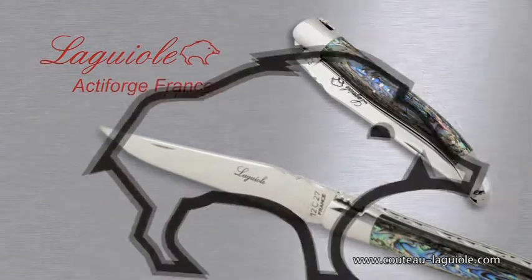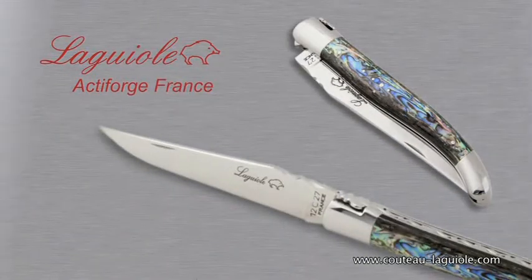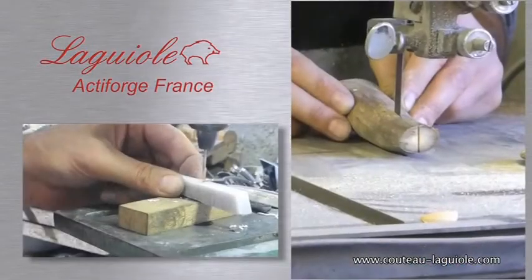Our Laguiole Active Forge knives, stamped with the mark of the boar, are crafted in small production runs here in Thiers.